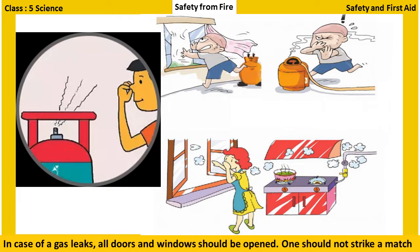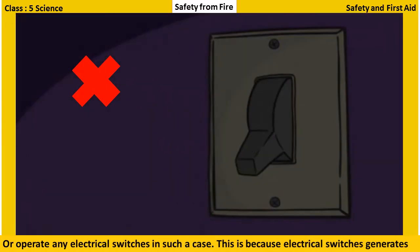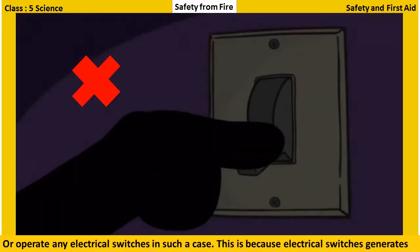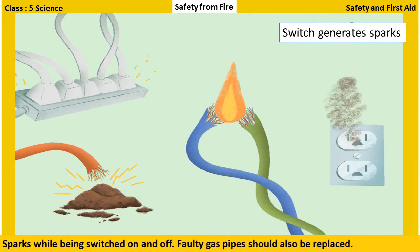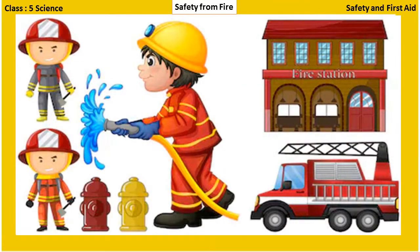In the case of a gas leak, all doors and windows should be opened. One should not strike a match or operate any electrical switches in such a case, because electrical switches generate sparks while being switched on and off. Faulty gas pipes should also be replaced.